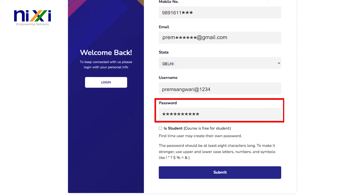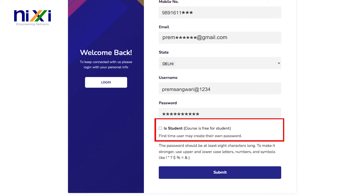Create a strong password consisting of a combination of uppercase, lowercase, numbers, and special symbols. NICSI offers additional benefits to students regularly. After you have completed the form, hit the submit button.